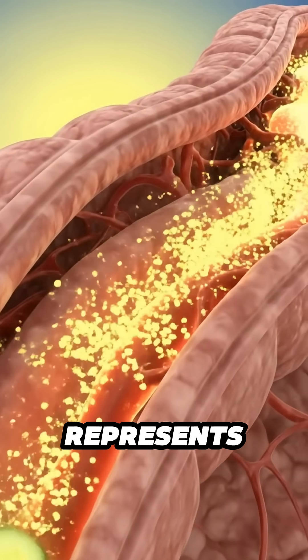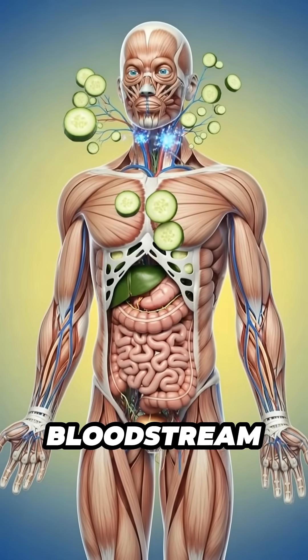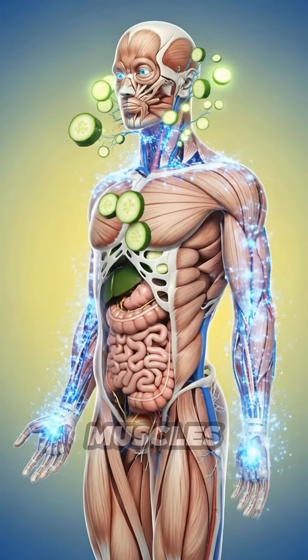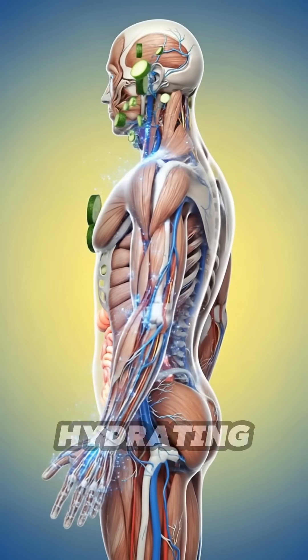Each glowing point represents hydration and minerals being absorbed into circulation. The bloodstream carries these nutrients to the organs and muscles. The heart, lungs, and tissues brighten as they receive the hydrating particles.